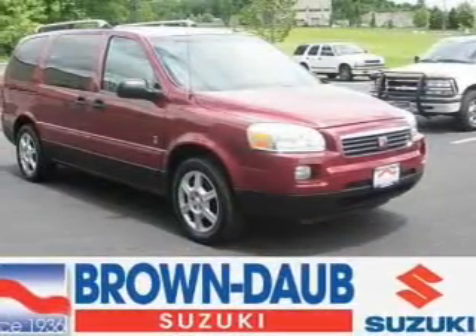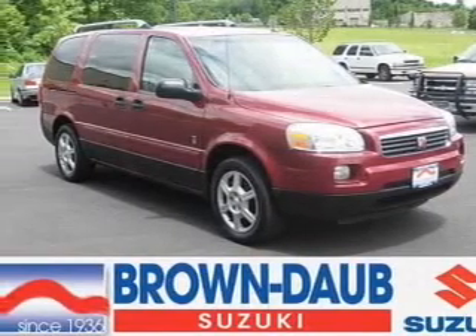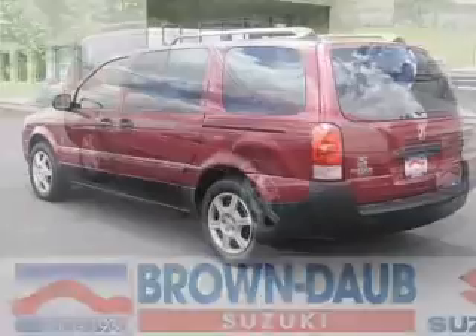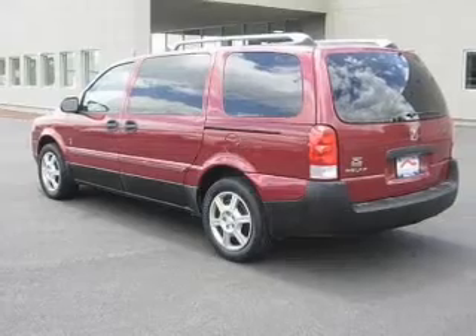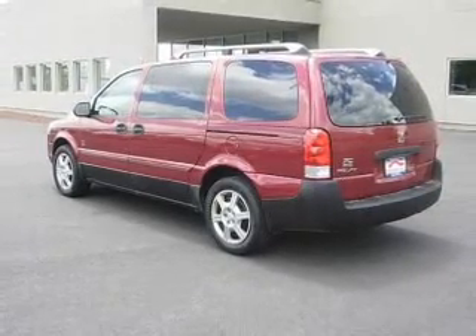Whether heading out on tour or hauling the kids to soccer, this 2005 Saturn Relay 2 is the vehicle you need. This Relay has a 3.5-liter 6-cylinder 12-valve engine and a 4-speed automatic transmission, and has a very red exterior and a gray interior.